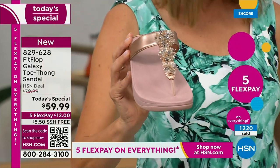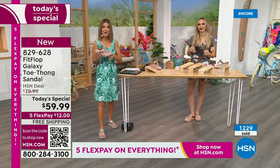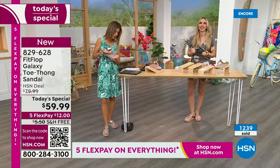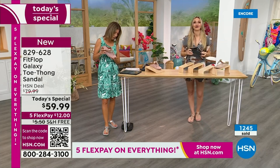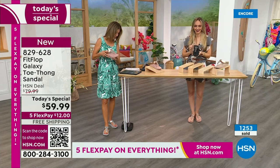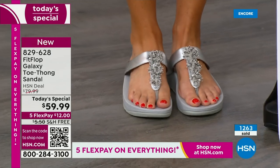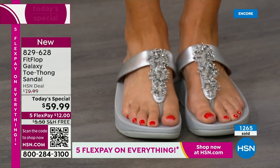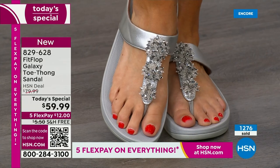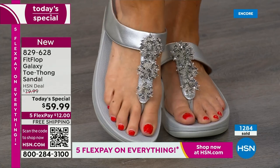This is the day to get a Fit Flop toe thong sandal, already very popular in many colors. I want to give a few shoutouts on Facebook because we are streaming live this hour. Welcome to our Summer Host Faves — Yvonne says Fit Flop makes great shoes, the toe posts don't hurt which is rare for her, they wear well and are so comfy. Barb says she loves these. Over 1,000 gone now — you cannot wait to pick up your favorite color and size.